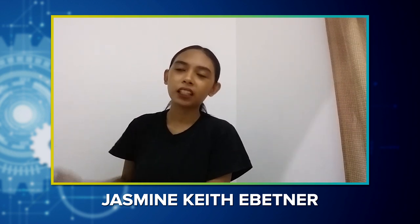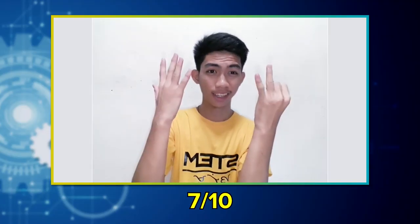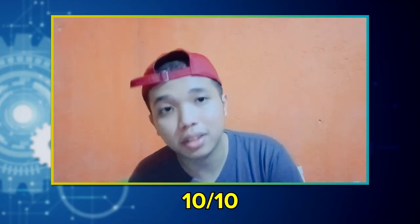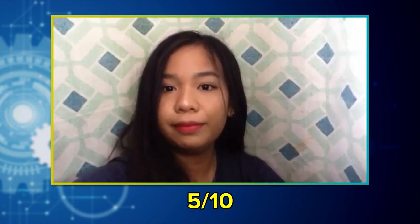Now let's see kung gaano nga kahirap ang STEM strand. So let's try to rate it. On a scale of 1 to 10, 10 being the highest or the most difficult, gaano nga kahirap ang STEM strand? The students rated it: 7, 8.5, 10, 4, 6, 10, 5, 7, 6.